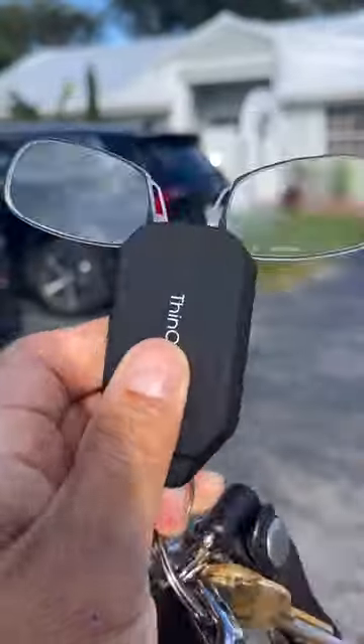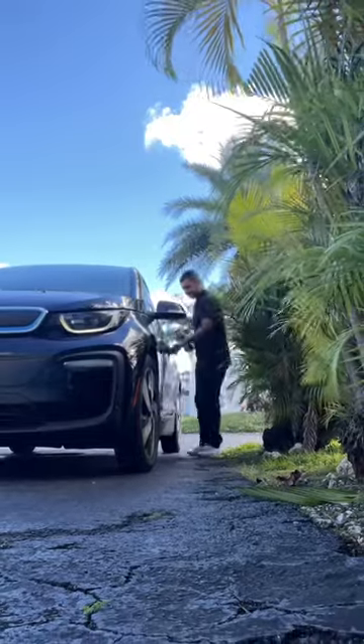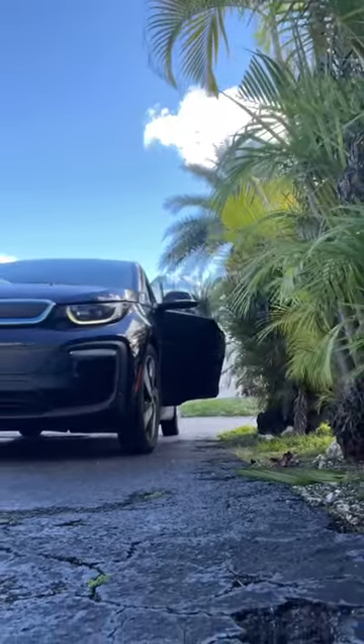I love taking my ThinOptics keychain readers with me wherever I go. They're so convenient and easy to carry around, and they come in handy all the time. I can use them to read menus at restaurants, books, or my phone while relaxing at home, and even maps or directions while driving.